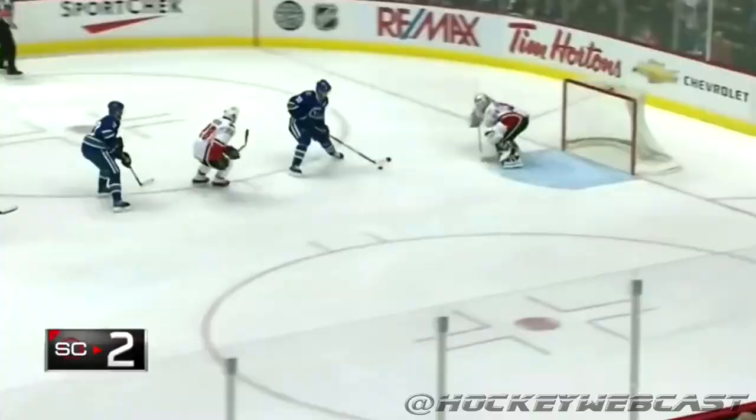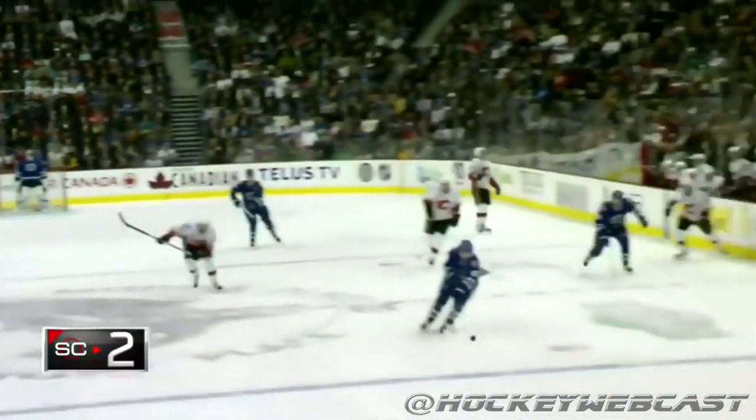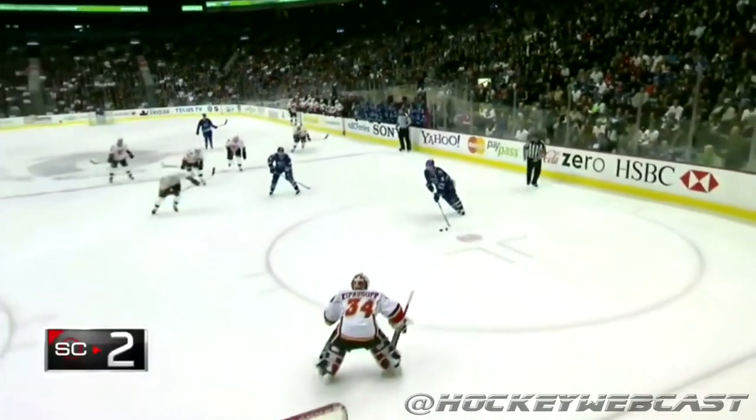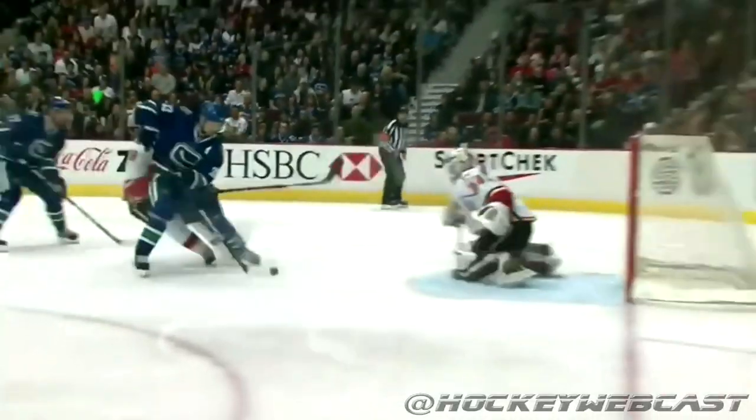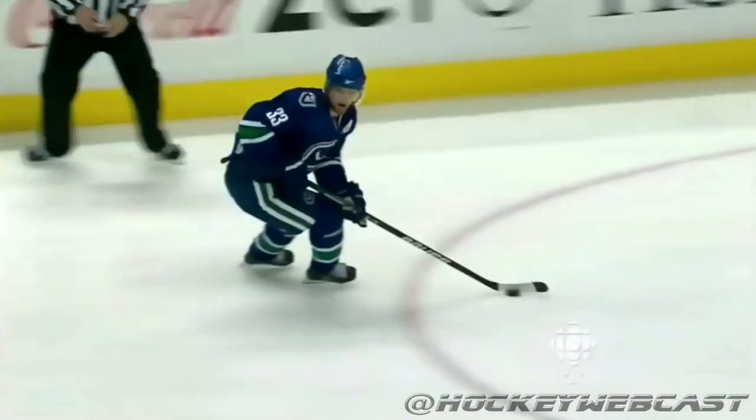Daniel's alone at center — it's Henrik actually, he's got the puck, cutting in on goal. Henrik feeds to Daniel, who scores! Henrik looked like he was going to tuck it in himself, but he dropped it off, and it's 2-1 Vancouver. Get off the highlight reel again! The Sedins are putting on another show!